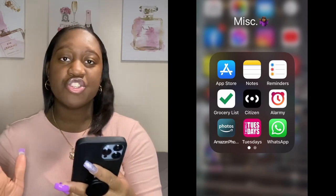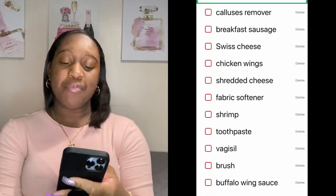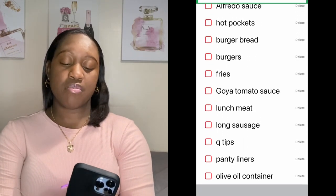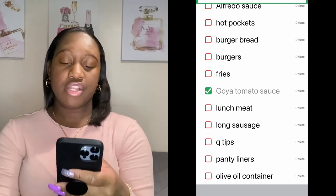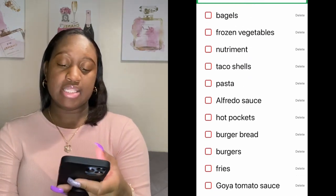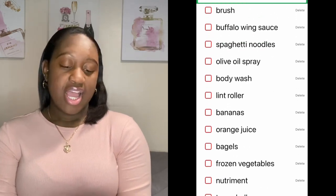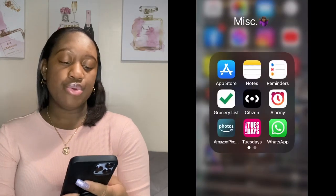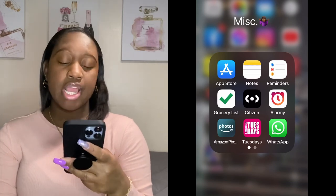Then I have a grocery list app. I love it because you can check items off when you get them in your cart at the supermarket. This is my current shopping list — I gotta get to that soon. I hate food shopping.